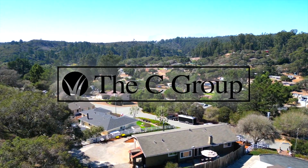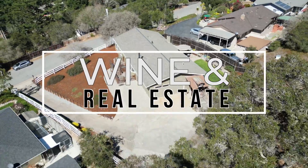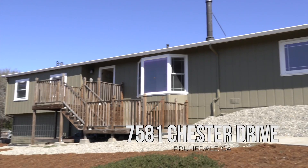Want to know how to pair a wine with a house? Come on in and find out. Welcome back to Wine and Real Estate. Today I'm at our listing at 7581 Chester Drive in Prunedale, a three-bedroom home I'm very excited to show you, and pairing it with a wine I'm just as excited to share.